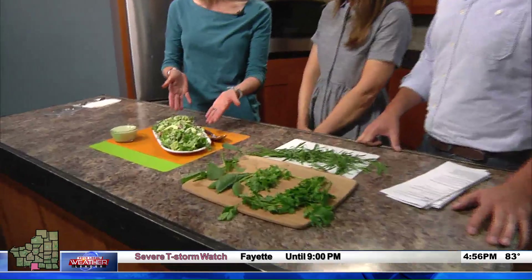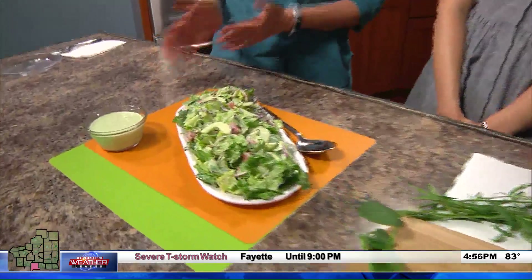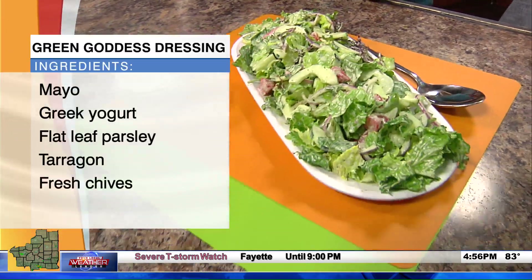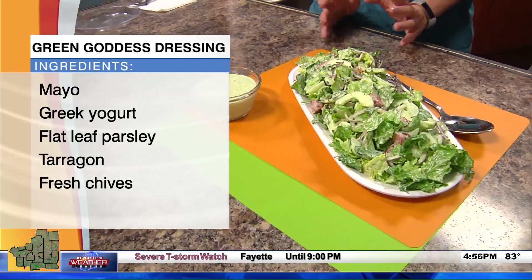The least healthy thing is mayo, but everything in moderation. Keep in mind when you're dealing with kids — if you can get a child to eat this and it takes mayo to do it, go for it. This is a dressing that's very ranch-like. In fact, I think when ranch became popular...